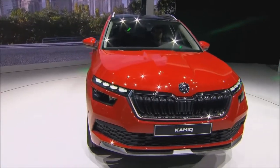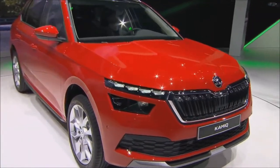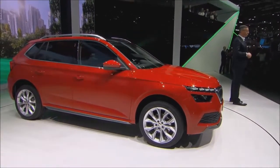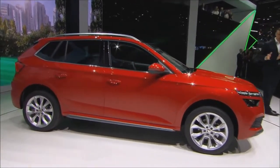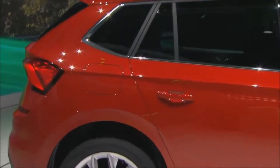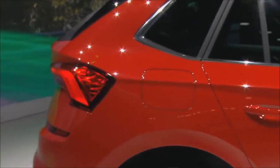I don't think we promised too much with the Vision X concept car in Geneva here last year. Our design team has done a great job to create a real Skoda with a modern and clean design which will stand out in the city SUV segment.